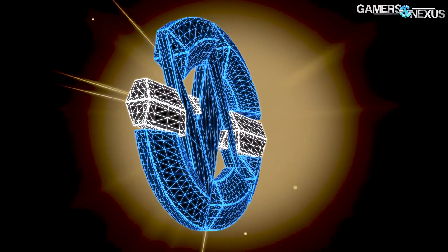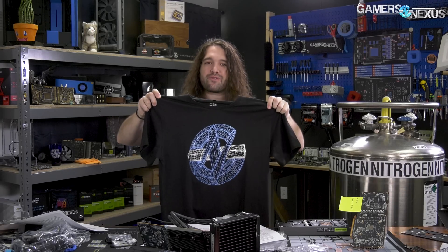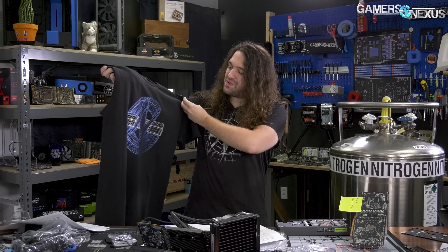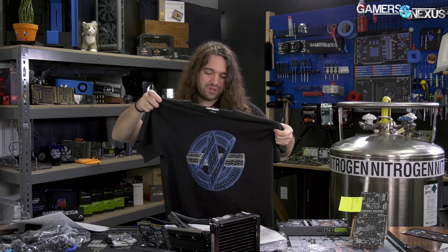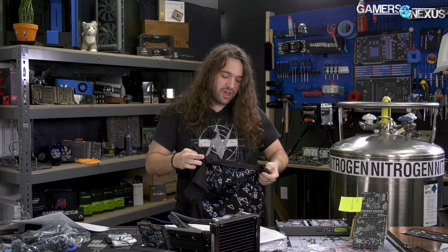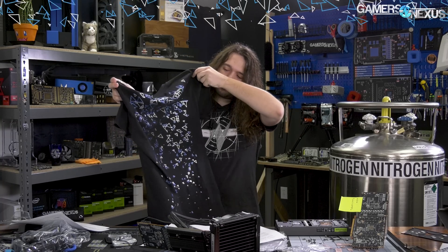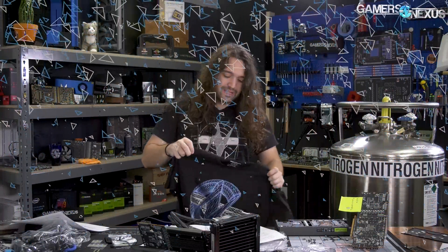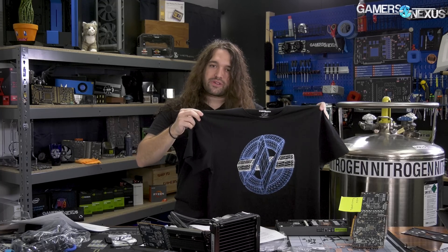The first quick news item is our new shirt on store.gamersnexus.net. This is the GN Wireframe logo. It looks pretty 3D, which is actually awesome because of the foil — it's got foil silver and blue. It's at a slight angle and was made in Blender, which we use as a benchmark for CPUs. On the back it has polygon shards as well, just for some polygon rain. Once they're gone, they're gone.